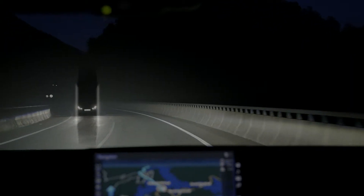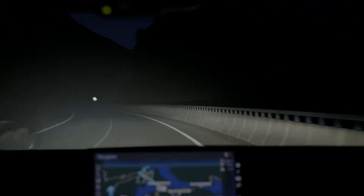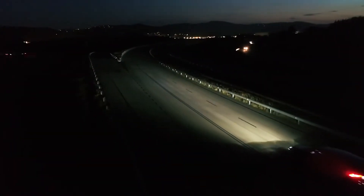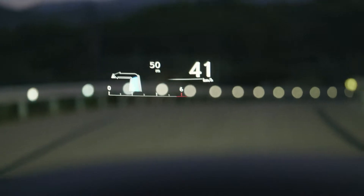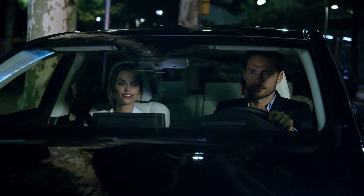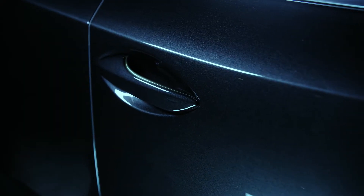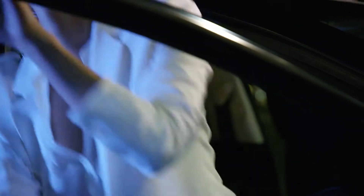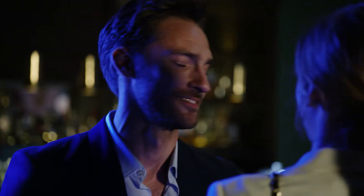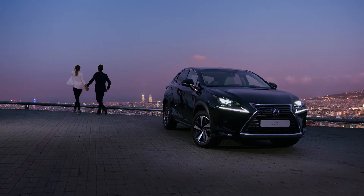When you are driving at night, the adaptive high beam system precisely controls light output for a safer drive. And there is a head-up display to help you keep your eyes on the road. The Lexus NX — bold and distinctive on the outside, imaginative and luxurious within.